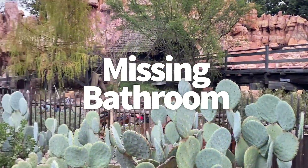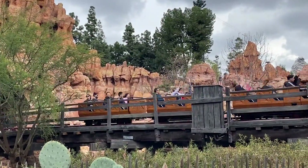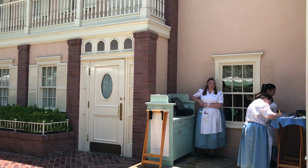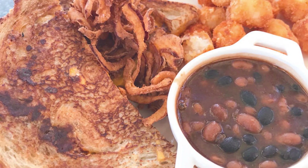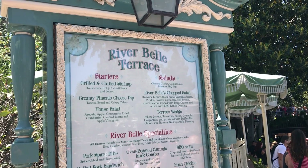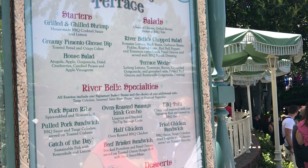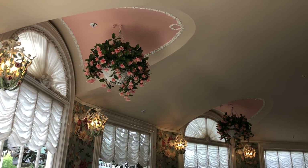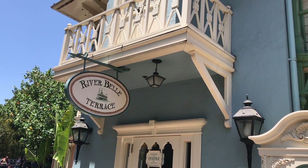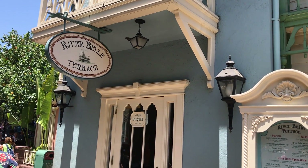Starting with the most critical one — a missing bathroom. If you've got someone in your group with an impatient bladder, this is info you need. I went to dine at Riverbell Terrace in Frontierland, which has a very good burnt ends brisket grilled cheese, killer loaded tots, and some really dry monkey bread I don't recommend. It's a cute casual table service restaurant with southern cuisine, pastel accents, wrought iron fencing, and a nice view of the Rivers of America. Surprise — there is no bathroom here.